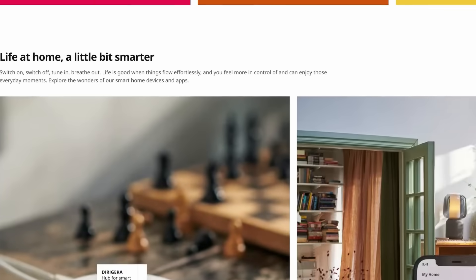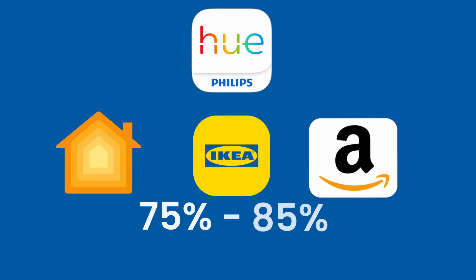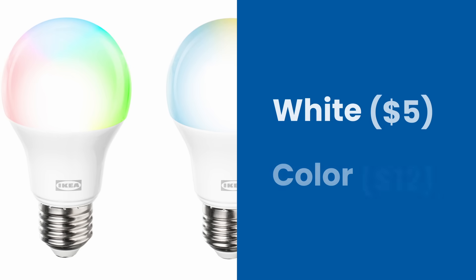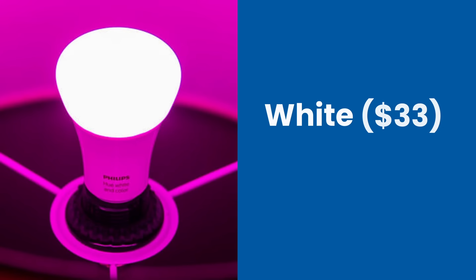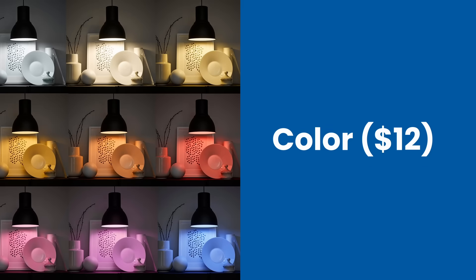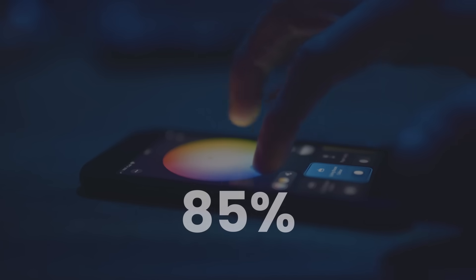Here's where IKEA's strategy becomes crystal clear — they're not just matching competitors, they're undercutting them by 75% to 85% while offering comparable features. Kaiplatz smart bulbs are priced between $5 and $12. A Philips Hue white spectrum bulb costs $33; a Hue color bulb runs $40 to $50. IKEA's white spectrum bulbs start at $5, full color versions under $12. That's an 85% price reduction for similar functionality.